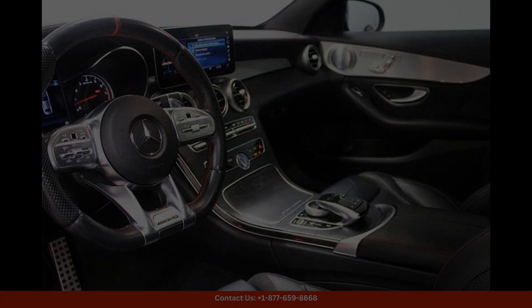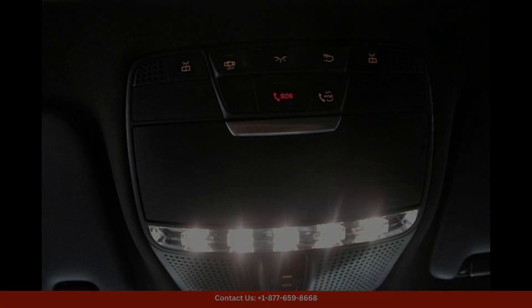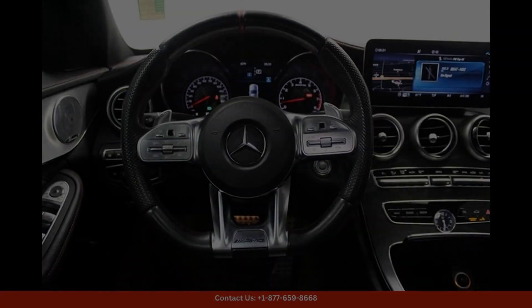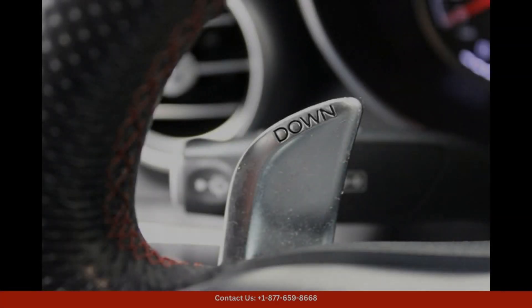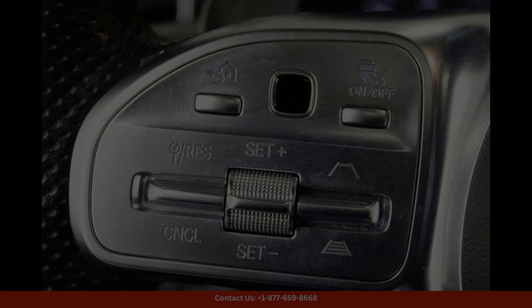This particular model is finished in the striking cardinal red metallic exterior color, which adds a bold and sophisticated touch to its appearance. Under the hood, you will find a powerful 3.0L V6 Biturbo engine that delivers an exhilarating driving experience.